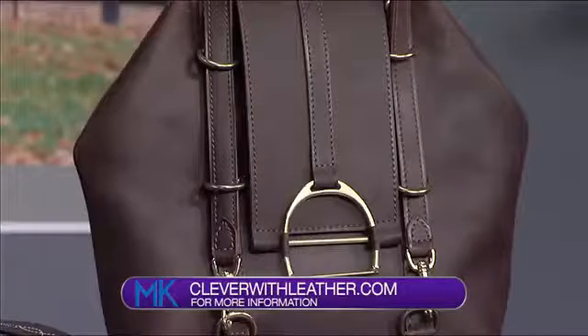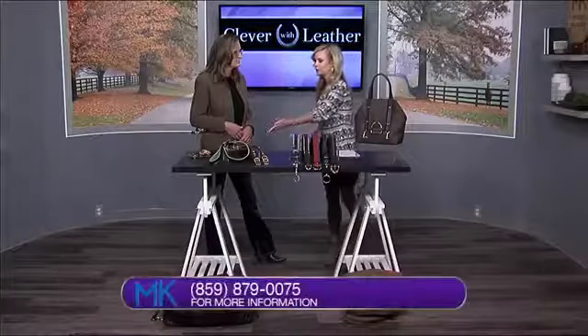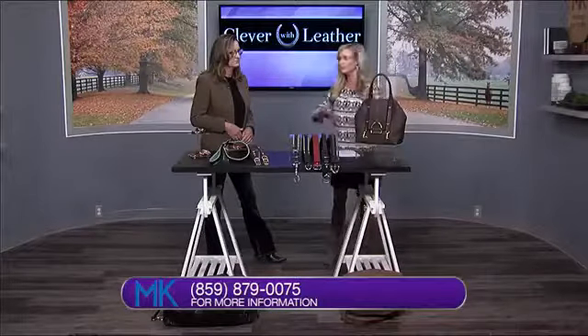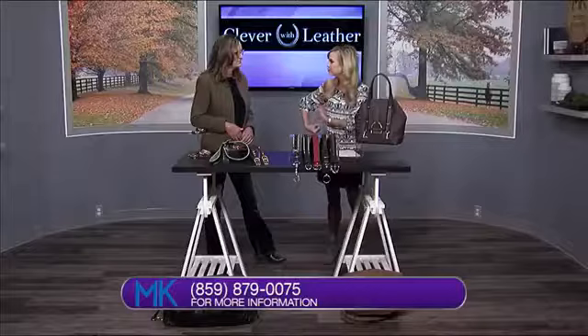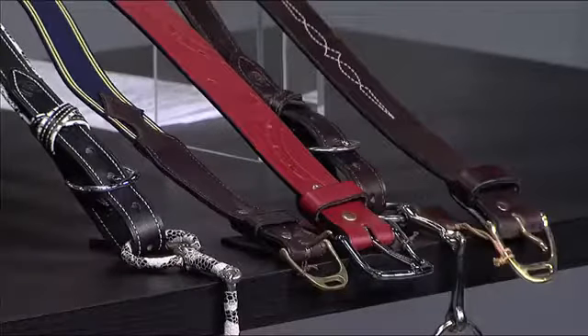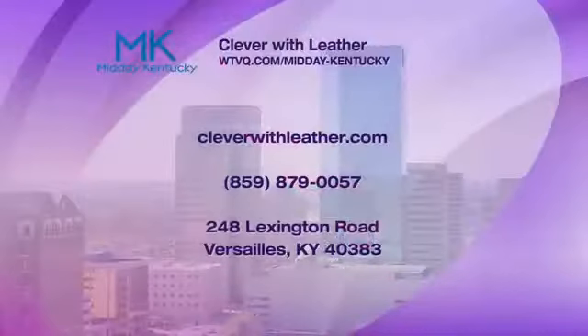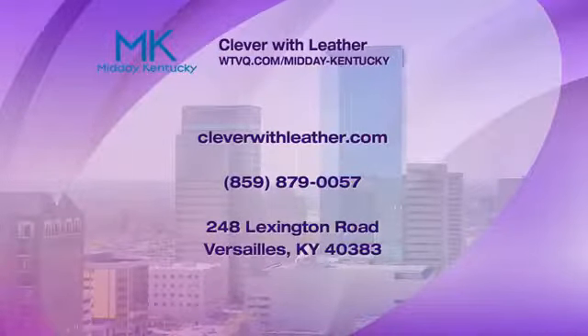I don't think there's anybody else around here that does something so customised. Whether it's a dog collar — you can go right to the colours and put nameplates on — or these purses, down to the exact size of the straps, how it fits, everything. It's amazing. You think of every single thing, from the pockets inside. So if people are interested in having a bag custom-made, how can they reach you? They can go to the website, which is Clever Leather, or we've got a Facebook page, or they can just pick the phone up and call us. Which is easiest, right?